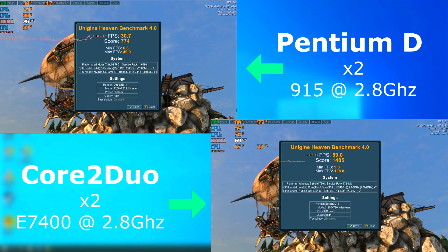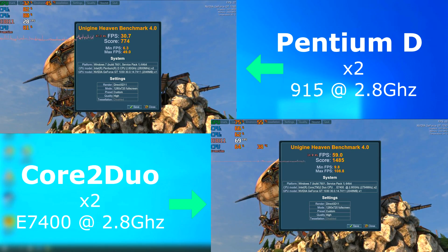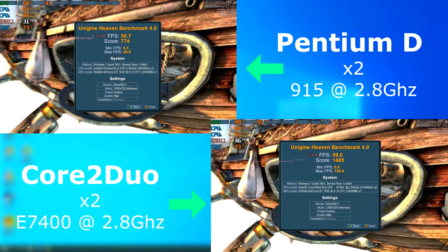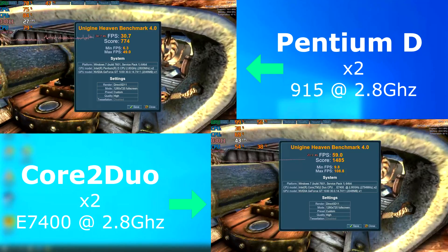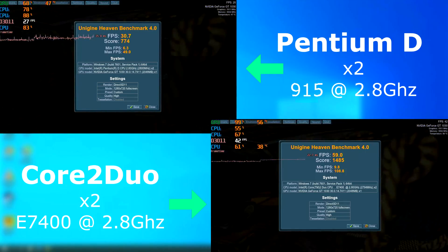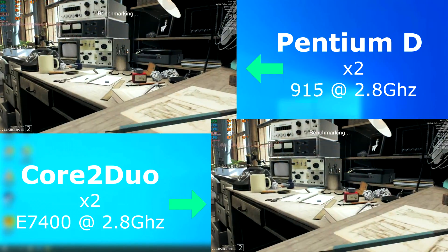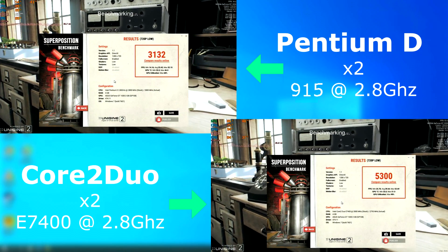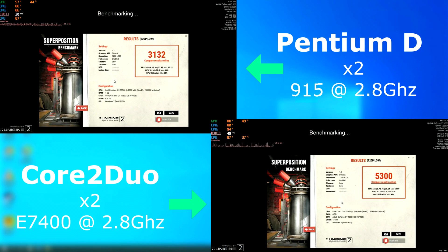In Heaven, the Duo maxed out the GPU and allowed it to bench at an average FPS of 59, while the D only benched at 30 FPS. The Duo also scored far higher in Superposition, finishing with a score of 5300, while the D only managed to get as high as 3132.